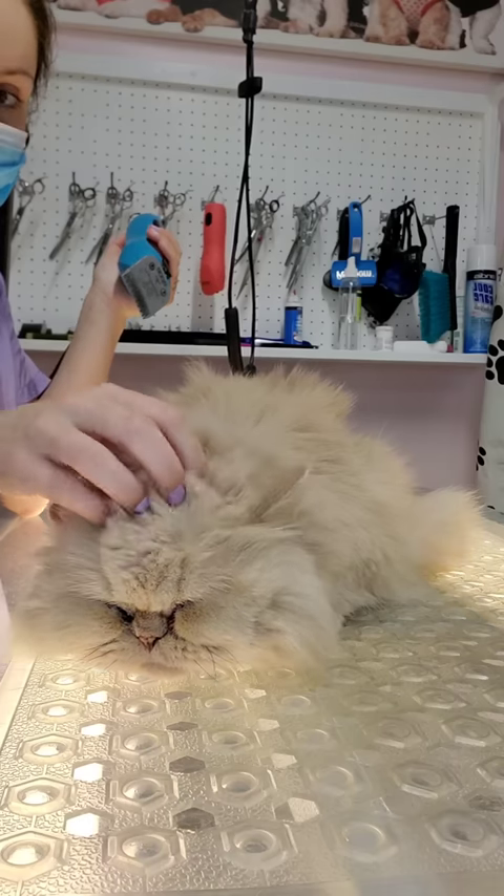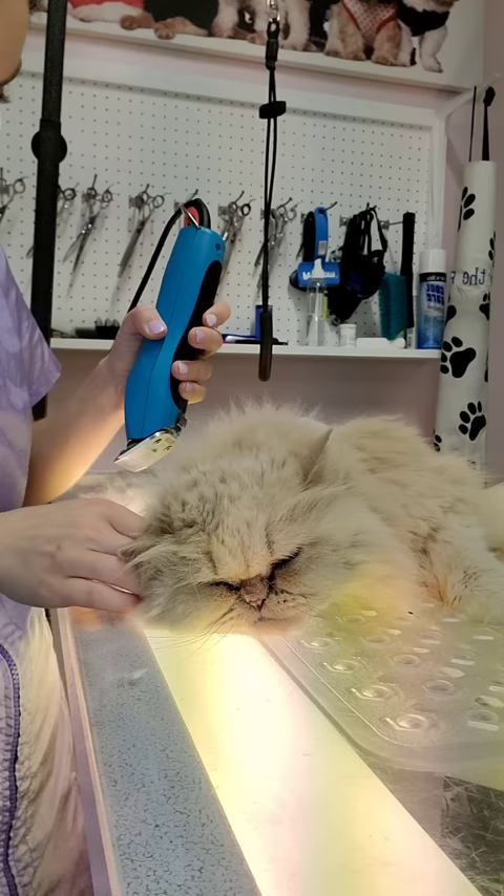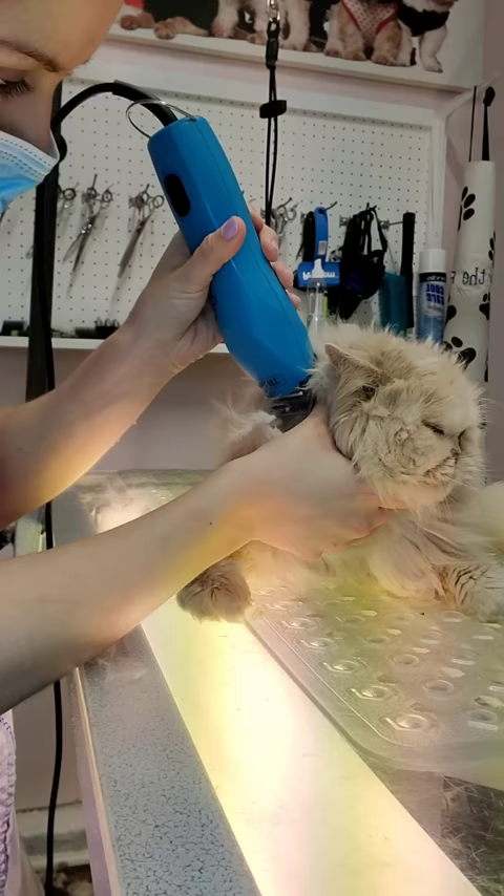This is Lily. She's a nine-year-old Persian cat, and today she is coming in for a full shave. It's important to note when shaving cats that their skin is very thin, so you need to stretch it while you shave to avoid injury.